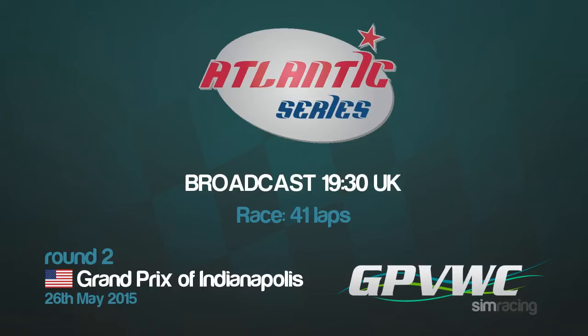Good morning, good afternoon, and good evening, and welcome to another round of GPVWC Sim Racing. My name is Matthew Chugwin, and joining me for round two of the GPVWC Atlantic Series in co-commentary is Mr. Thomas Jacobs. And on cameras for this evening is the wonderful Mr. Cameron Brewster. Welcome to round two of the Atlantic Series and the Grand Prix of Indianapolis, here from the Indianapolis Motor Speedway.